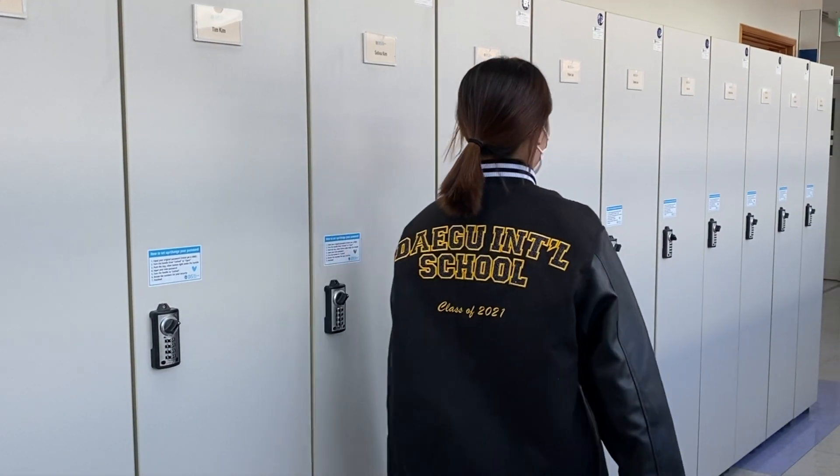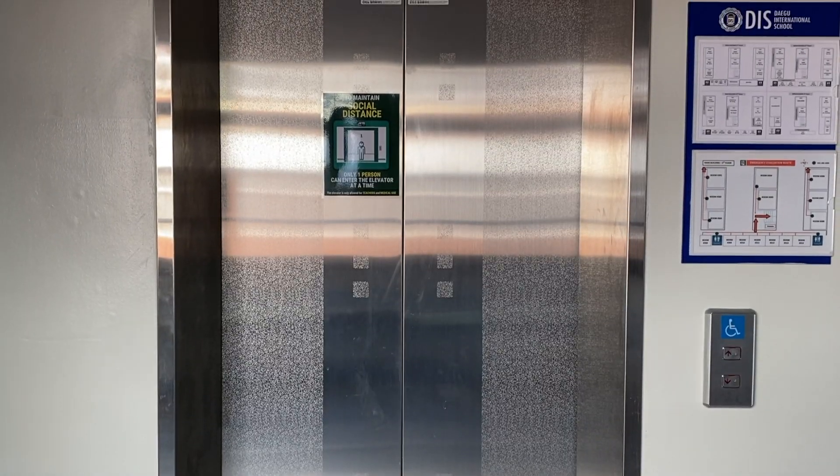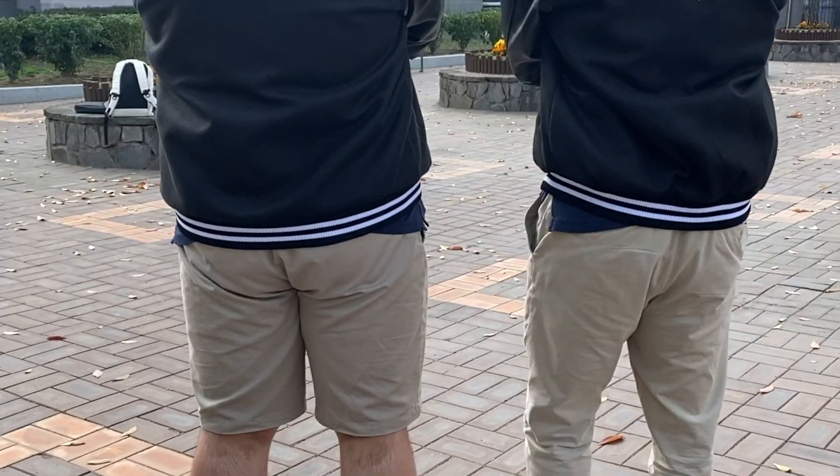As temperatures cooled down and students are ready to face the chilly weather, they're excited to wear the senior jackets both indoors and outdoors. Because of corona restrictions, this is the only feasible senior privilege that you can use at this point.